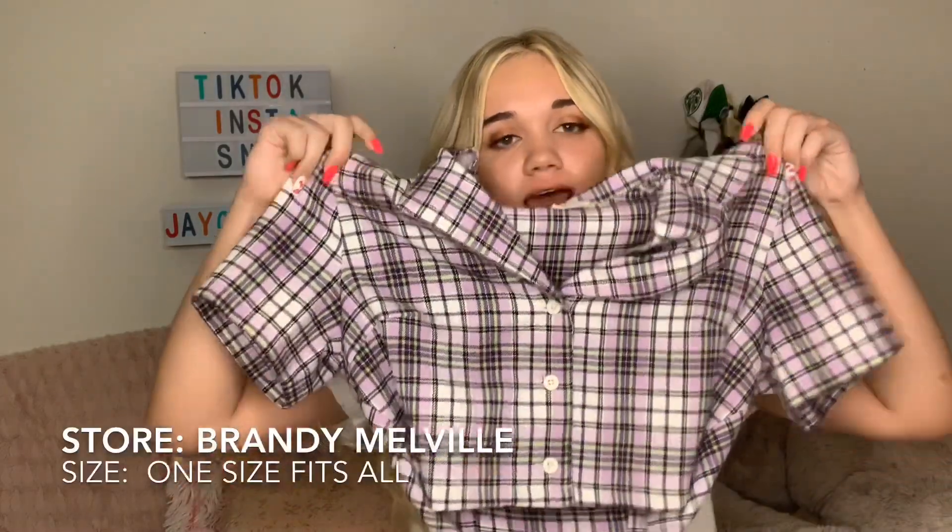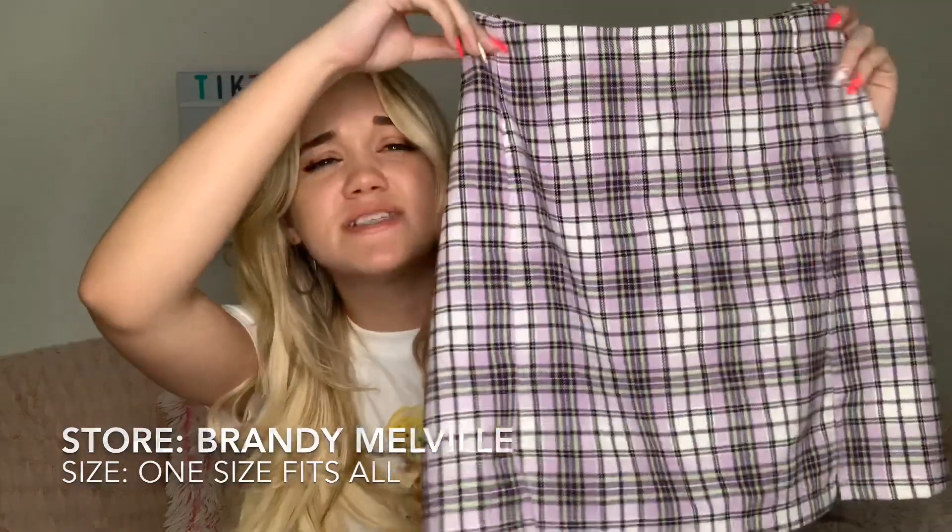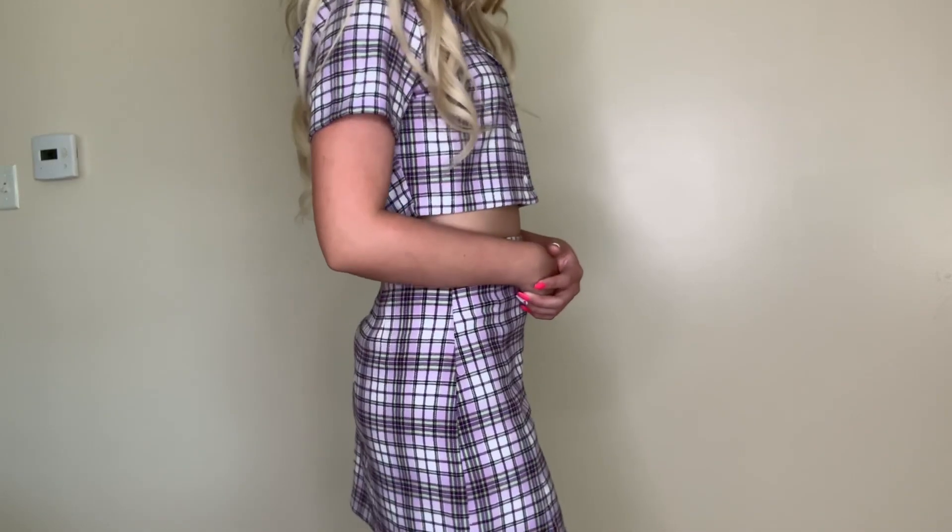The next item is this plaid shirt — it's kind of cropped, which is so cute. It has green, purple, white, and black in it, which is such a pretty color combination. It fits super good and is so cute on. And the last item is the plaid skirt that goes with that shirt — a matching set! I've been obsessed with plaid for such a long time and didn't really own anything plaid, so I was like, it's about time. It zips up in the back, fits super good, and it's just a super pretty set.